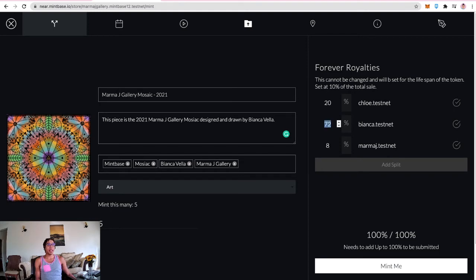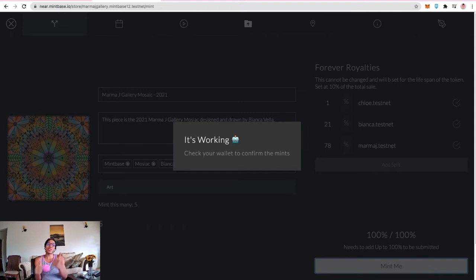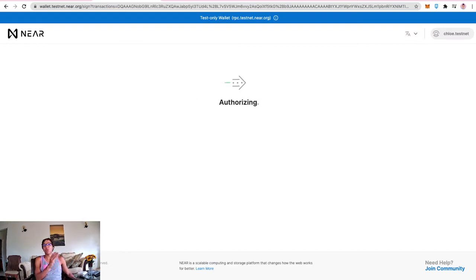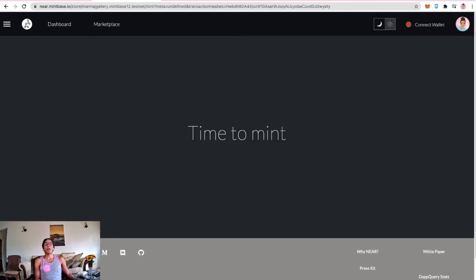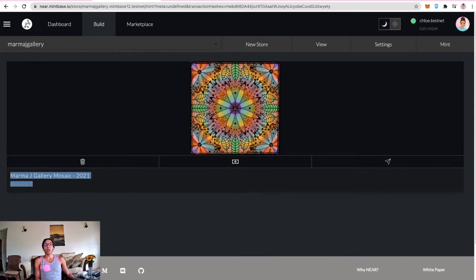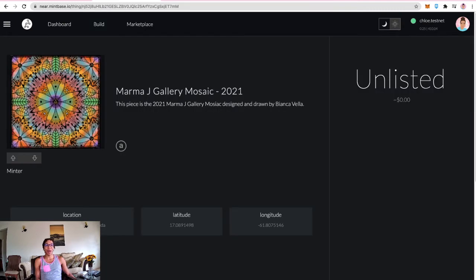The split royalties must total exactly 100% — make sure all details are filled in correctly. Hitting mint, it redirects to the NEAR testnet wallet automatically. Clicking allow to confirm — you can review split percentages and all information. Successfully minted. Back in the store, five tokens are now visible. The data is already loaded on the Arweave blockchain — you can see the Arweave link and open it in a new tab.